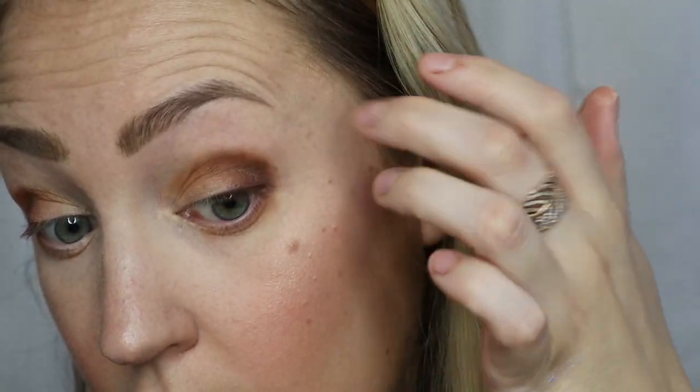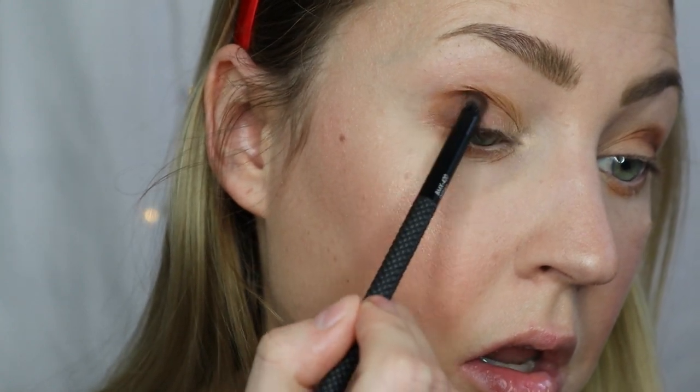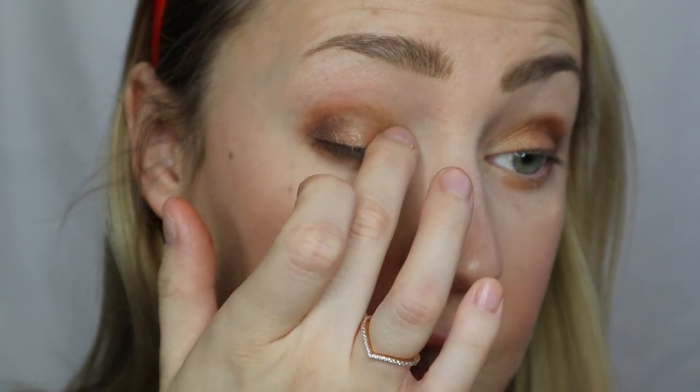I'm blending all of these together with my finger — your finger is like your own personal makeup tool. You get a really good feel for how things work with it, so it always works. Biggest struggle in my life is making my eyes match. For a shimmer, we're going to go in with Sunset — it's like a really pretty champagne gold — and put that pretty much all over the lid. Then I'm going to go into Candle, which is a really light color, and just tap that in the inner corner and blend it up.